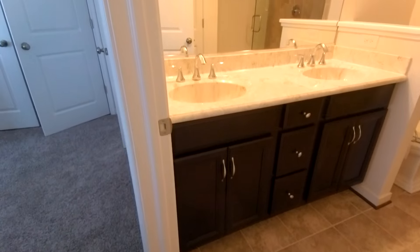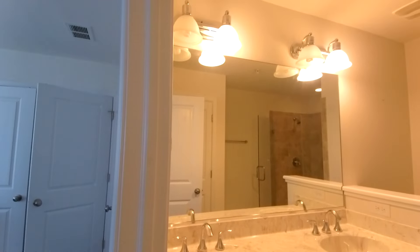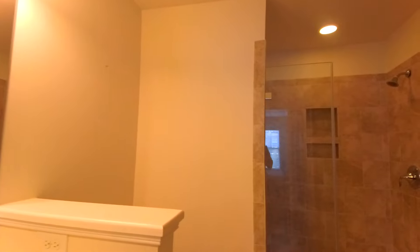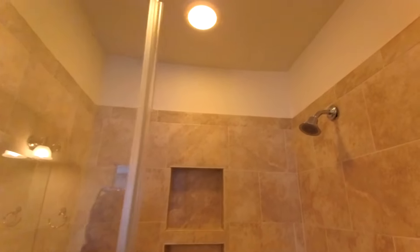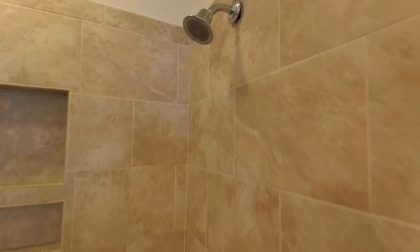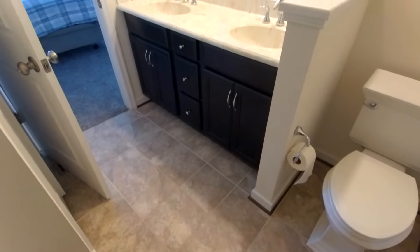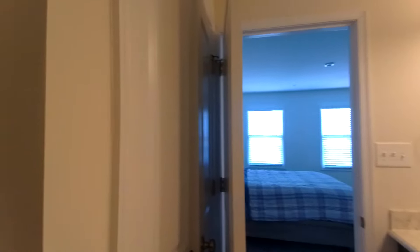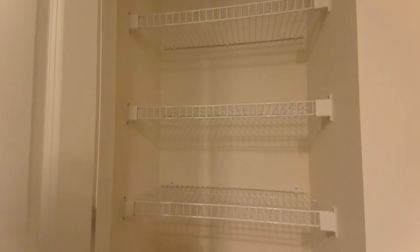Here is our primary bath. Look at that gorgeous vanity top — that is nice. We've got a large mirror, ceramic tile on the floor, and a beautiful tile shower. They did a wonderful job laying this out, even down to the floor with a beautiful stone look. The cabinetry picks up the same tone as our kitchen, maintaining the same theme throughout. We've also got a very large linen closet with plenty of additional storage space.